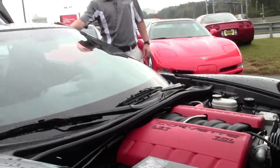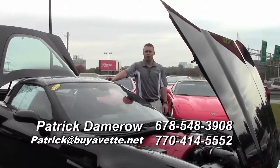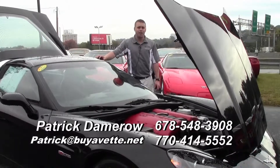My name is Patrick Damro. If you have any questions or concerns, please don't hesitate to call me on my direct line at 678-548-3908, or you can reach me at patrick@buyavet.net. We hope to see you soon — have a wonderful day.